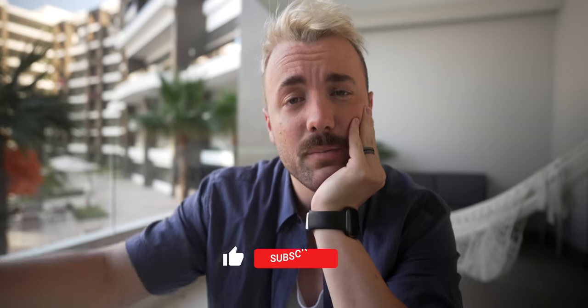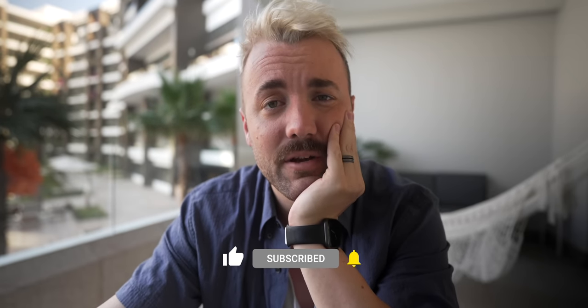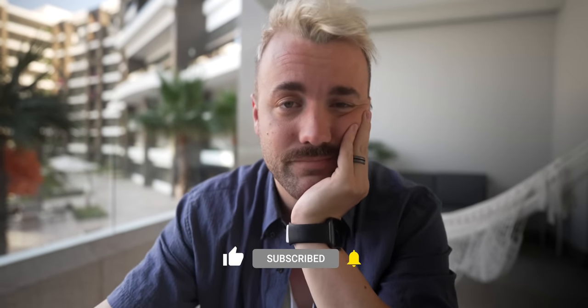Hey, if you have any thoughts or comments throughout this video, maybe something I missed, feel free to leave them in the comments down below and hit the like button while you're down there because it helps out a ton. Let's jump into it.